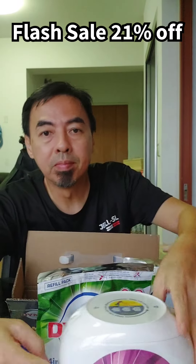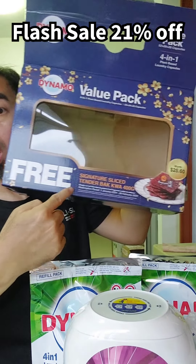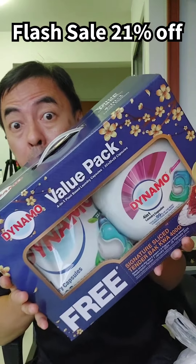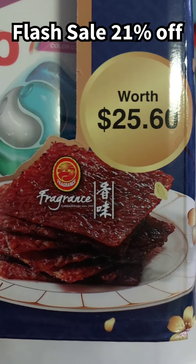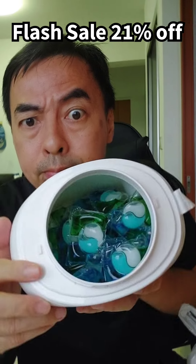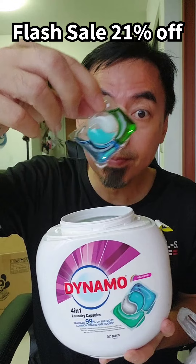Inside the tub is 52 pods! And don't throw the box - this box can get you a rebate. From January 1st to 28 February 2024, you can go to Fragrance store, just cut the piece out and you can get your Pagoda bag worth $25.60.